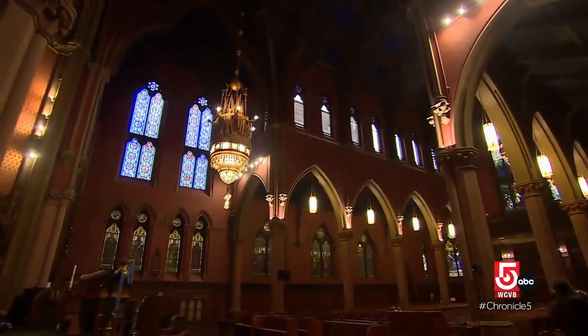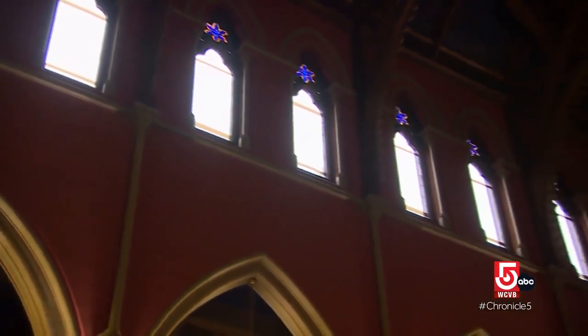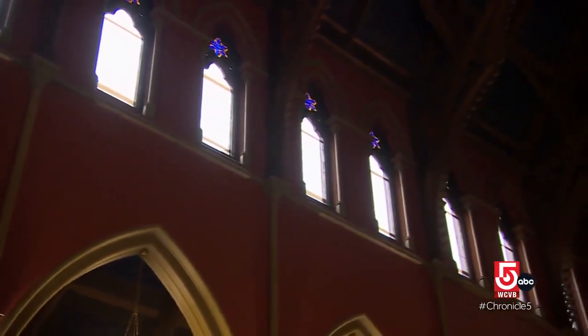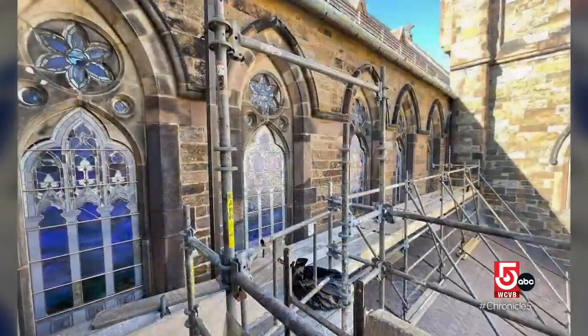The latest project is 22 decorative windows that kind of pull things together in the clerestory — the higher reaches of the place. The team at Serpentino Stained Glass has already restored and reinstalled a set of these windows.